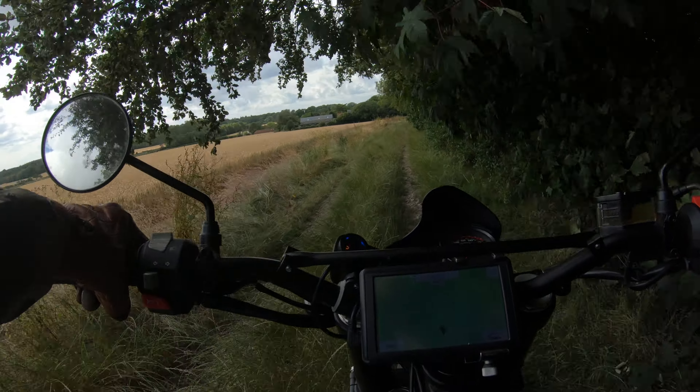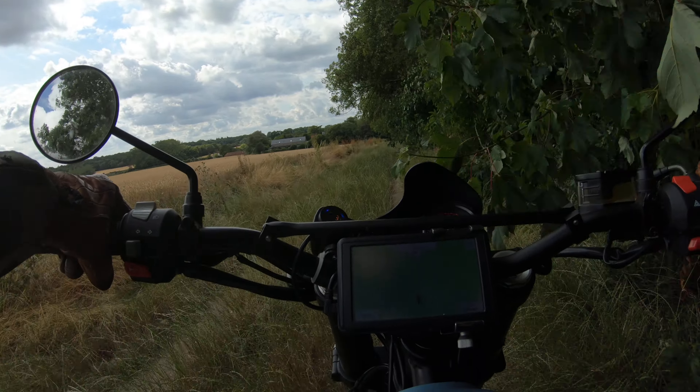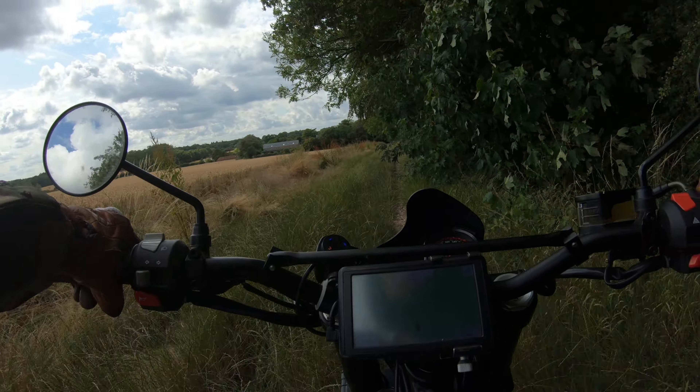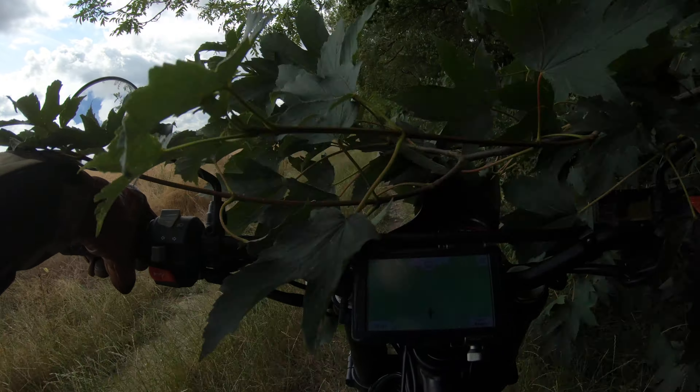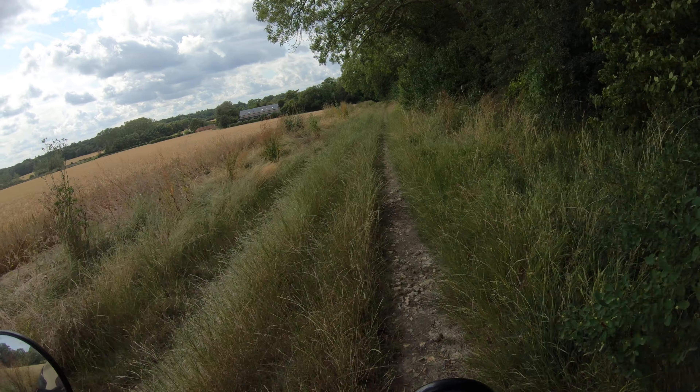Someone's doing the same as me — drawing the countryside, looking at the other side.